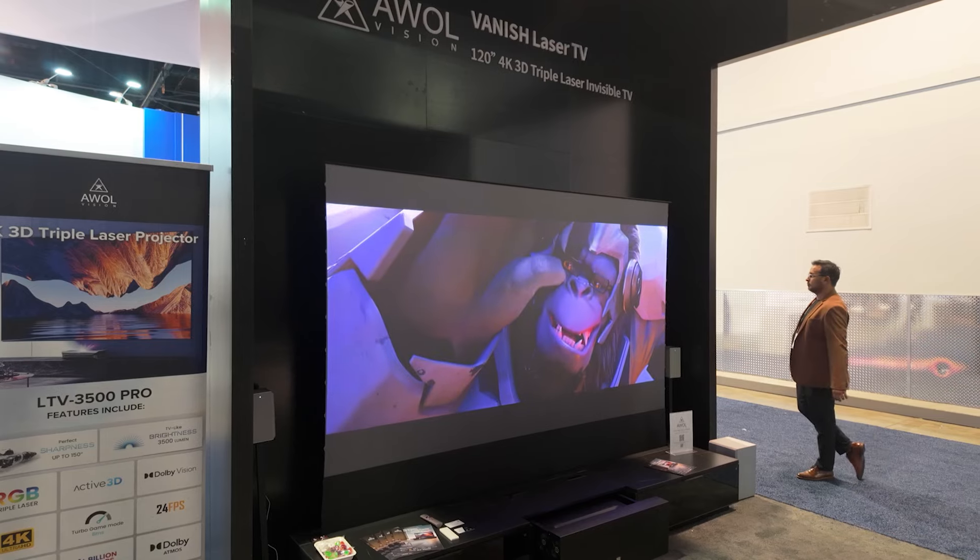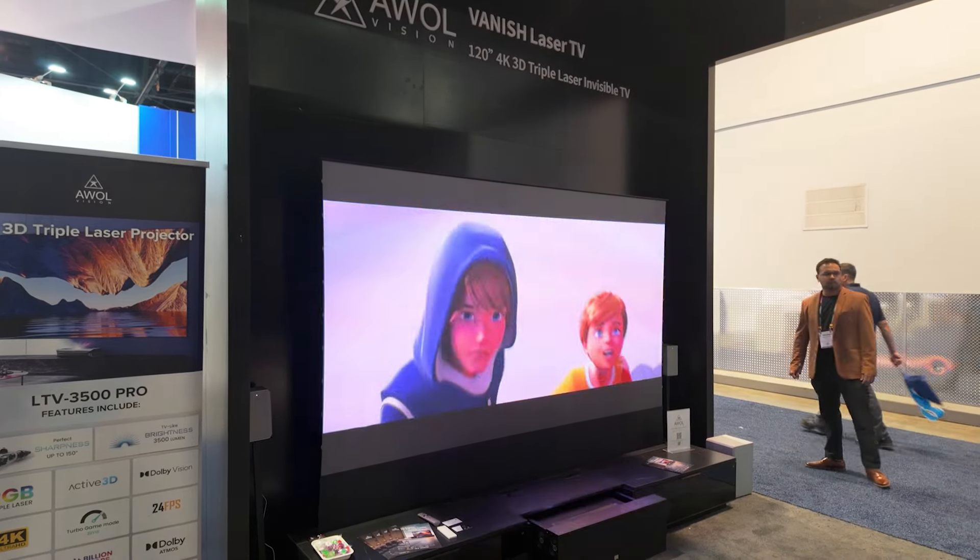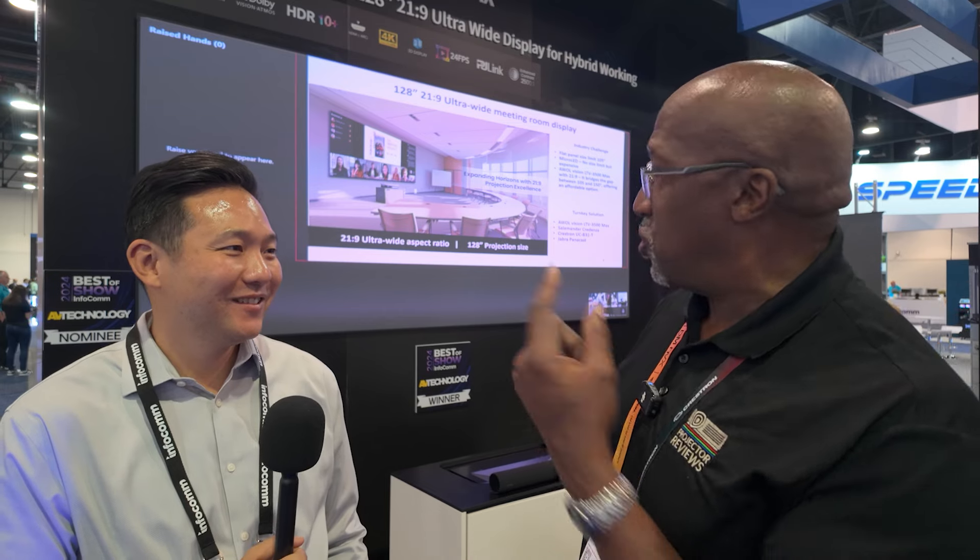One thing I've always liked about AWOL Vision is that a lot of companies focus just on the projector, and then you have to go out and find a screen, a mount, and a stand. AWOL Vision is much better at putting together a complete solution. For example, the original Vanish TV was everything you needed — the cabinet, the case, and the screen. They're taking that same approach to the commercial side.